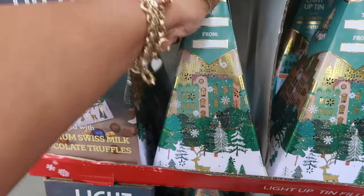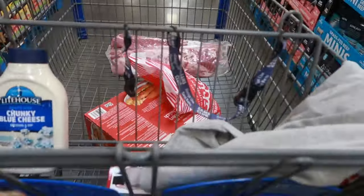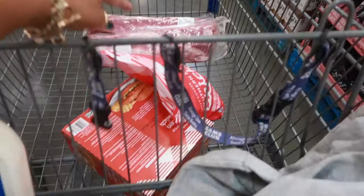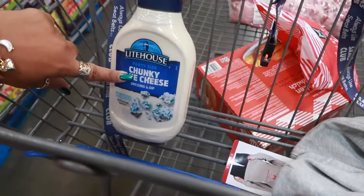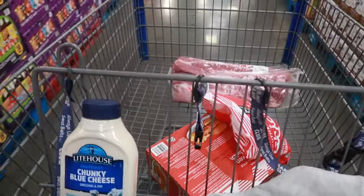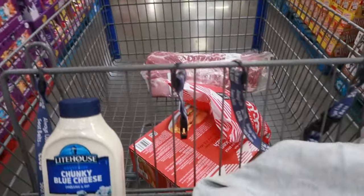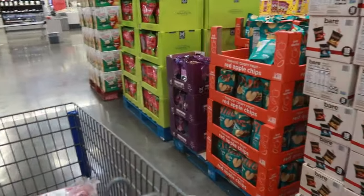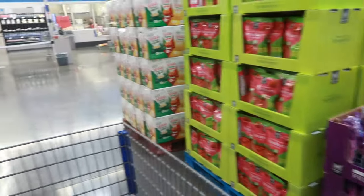I am done today in Sam's Club. I got the two packs of ribs, the chicken bites, the chicken sandwiches, some blue cheese, and I did pick up the candy cane sweatshirt. That is what I'm getting today. I hope you guys enjoyed this quick walkthrough — stick around for more and I'll talk to you in my next video. Bye, you guys!